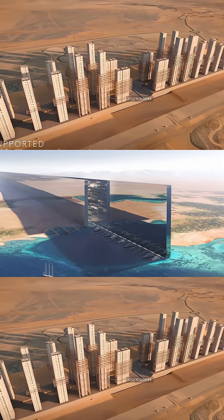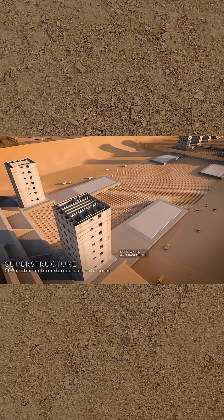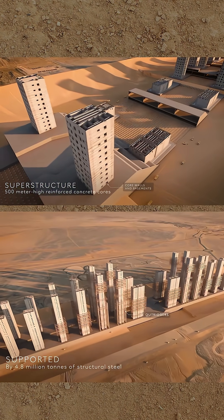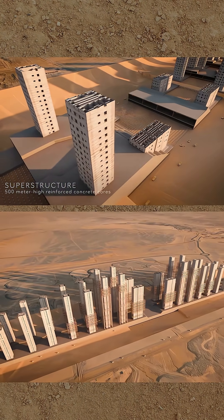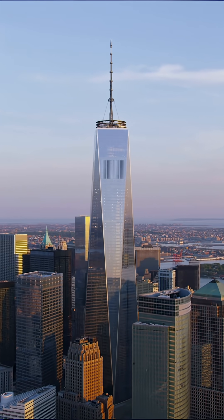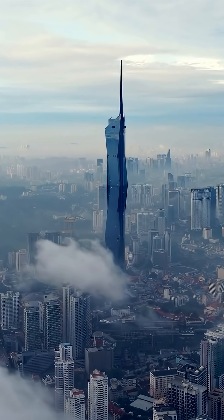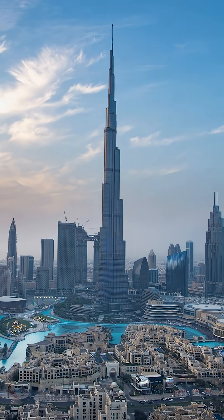Saudi Arabia has revealed how engineers at NEOM are planning to construct the Line. 40 skyscraper cores will be rising from the 2.4km long foundations of Phase 1, and they'll stand 500m high. That's like One World Trade Center being built 40 times over up the length of Manhattan Island. Right now, there are only 11 other completed buildings on the planet rising to 500m.